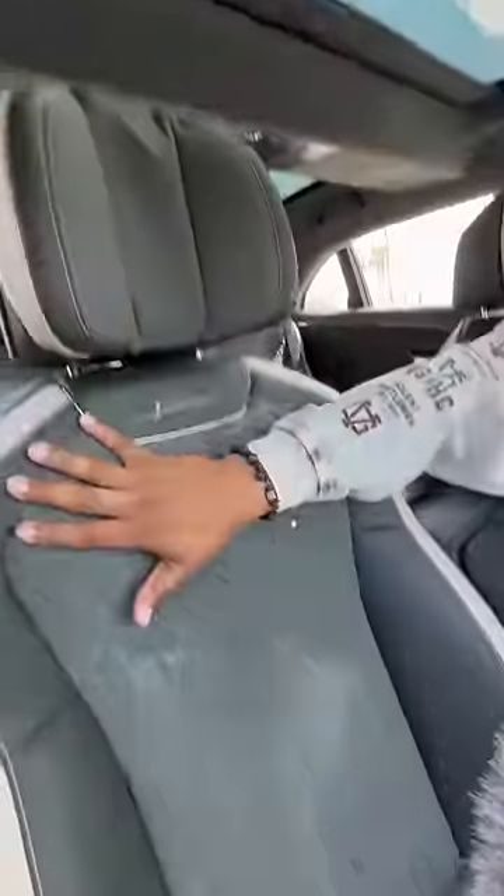It has a top speed of 207 miles an hour. So imagine cruising the Autobahn in a 911 Turbo S and this passes you while you're going 207 miles an hour. You can enjoy the sunlight, you have adjustable headrests, and you can relax in these leather and suede seats that are heated, ventilated, and massaging.